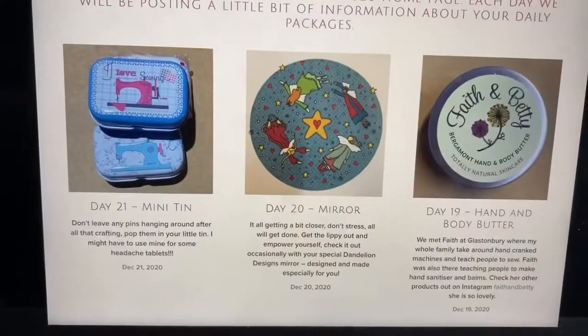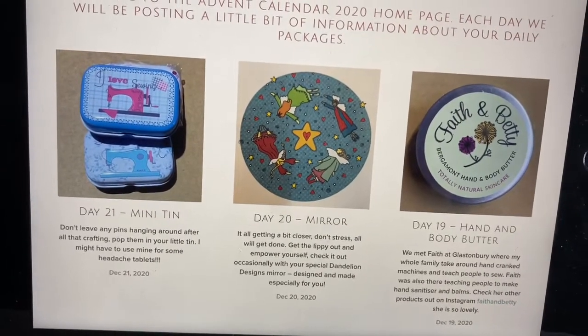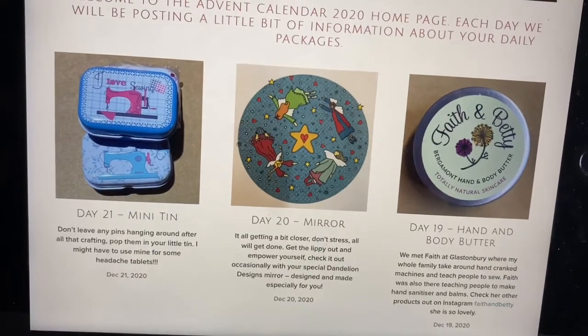Hopefully I'll have something for you later but if not, bye for now. Actually, I'm going to take you to Mandy Shaw's website. Day 21: mini tin. 'Don't leave any pins hanging around after all that crafting - pop them in your little tin.' I might have to use mine for headache tablets! I'm back - I feel poor Mandy, she's going to need some headache tablets with everything going on. So that was nice seeing that today.